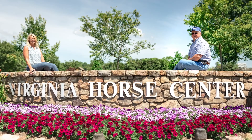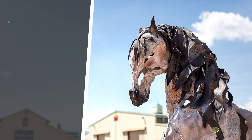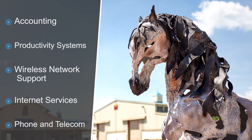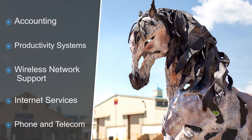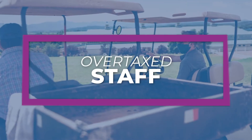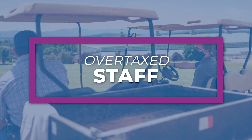The Virginia Horse Center Foundation is proof that it pays to have a single contact for your IT needs. The foundation was relying on multiple IT providers for its services, all of which worked on their own but weren't designed to work together. This meant there was no overarching IT strategy or a way to control costs, and their small IT staff were stretched thin to coordinate support.